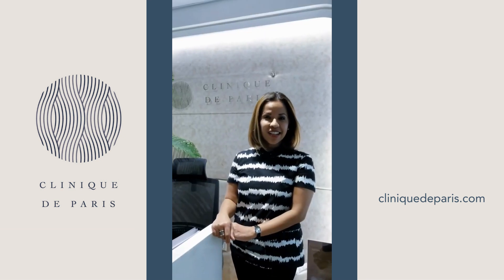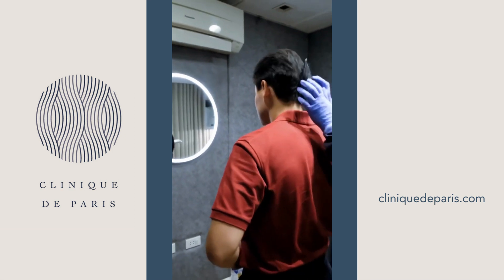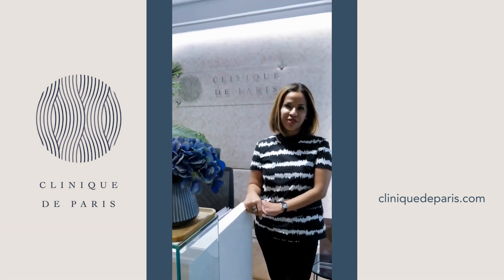Come visit us at Clinic De Pari to get your free consultation, so you can assess your hair loss and determine what is the best treatment for you.